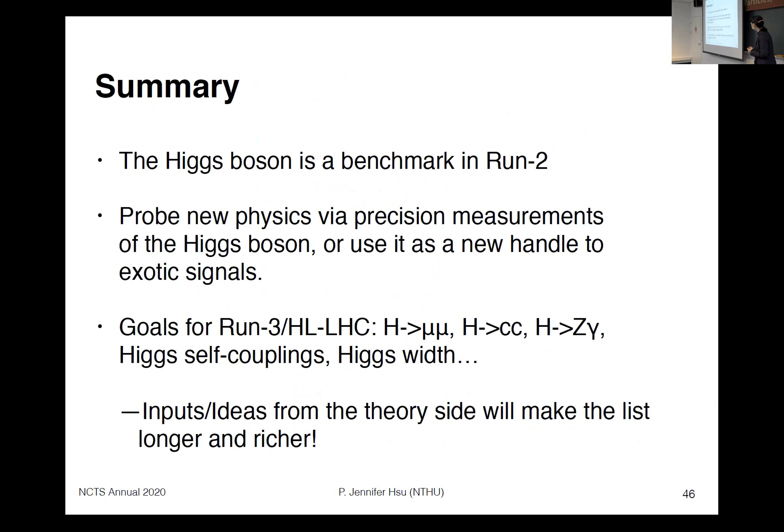In summary, the Higgs boson remains a benchmark analysis in Run 2 because we can probe new physics through precision measurements of its couplings, width, and mass, or use it as a new candle for exotic signals like dark matter searches. Goals for Run 3 and the HL-LHC include sensitivities to couplings to second-generation fermions like Higgs-to-mu-mu and Higgs-to-cc, rare decays like Higgs-to-Z-gamma, Higgs self-coupling, and further probing of Higgs-to-invisible. Input and ideas from the theory side will make the program richer and longer.